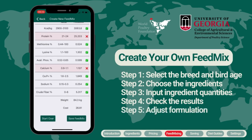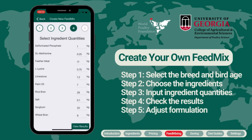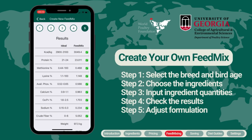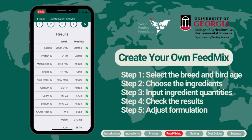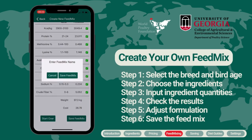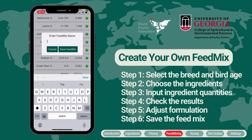While achieving a perfect formula may require some adjustments, you can click back at the top of the app to add or remove ingredients and increase or decrease the quantities included. Once you have obtained a satisfactory formula, you can save it by clicking Save Feed Mix. Please note that for accurate cost calculations, it is essential to ensure the market prices of ingredients have been updated before creating the feed mix.